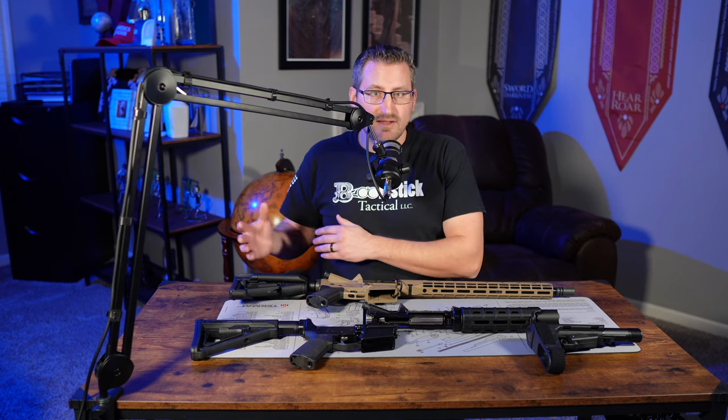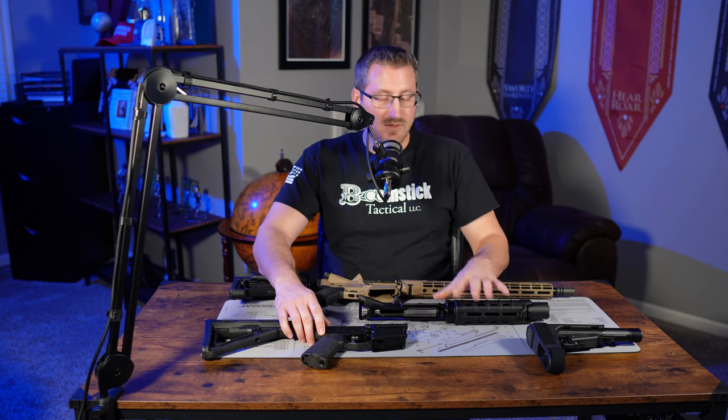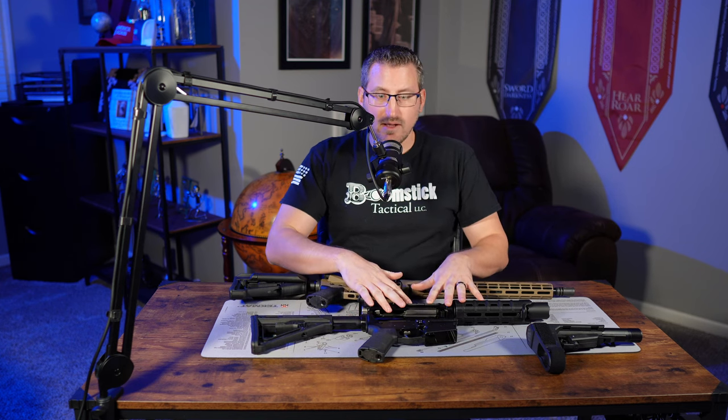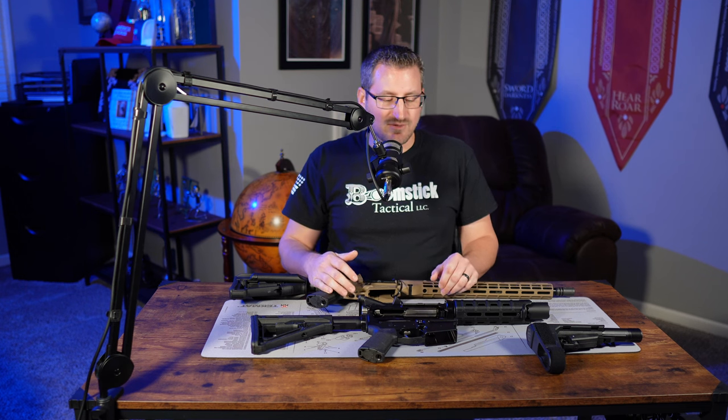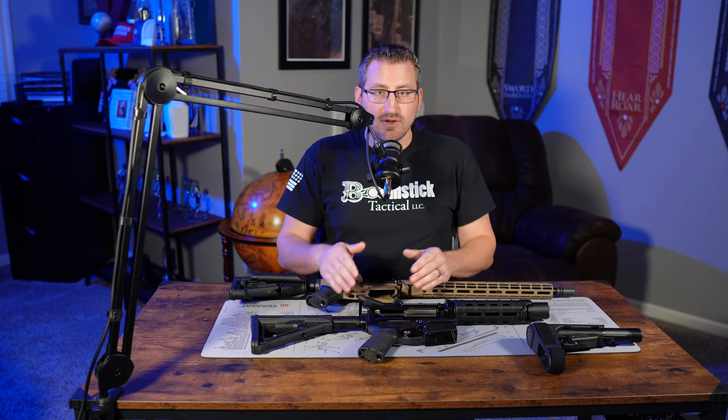My buddy ordered a lower and an upper from Palmetto State Armory. He had the lower shipped to me to do the transfer, and the upper was sent to him directly since it doesn't have a serial number — anything not serialized can be shipped straight to your house, whether it's parts, a complete upper, or anything like that. When he came over to do the paperwork on the lower, he brought the upper as well and was going to put this 7-inch upper on the lower receiver that has an adjustable rifle stock on it. I let him know that if he were to put that upper on that lower, it would be illegal unless he registered it as a short barreled rifle under the ATF.